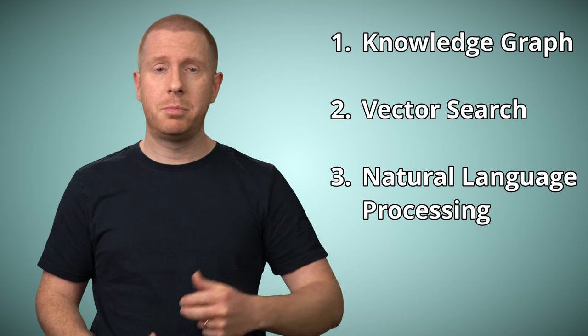Otherwise, you're just looking for words in a bunch of text like it's the early 90s. We're going to talk about three technologies that, when used together, can make a massive difference to your ability to find the right information. These technologies are knowledge graphs, vector search, and natural language processing.